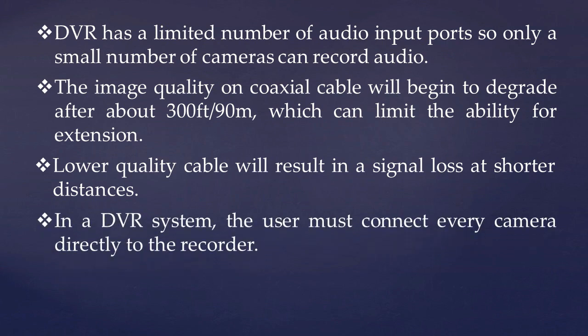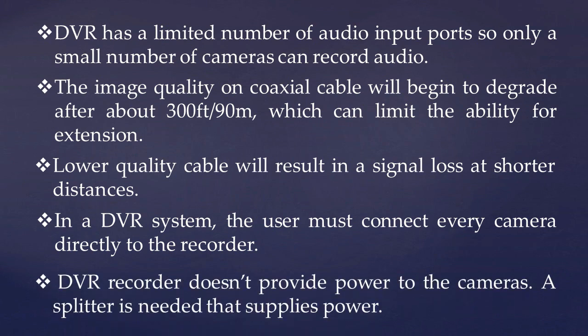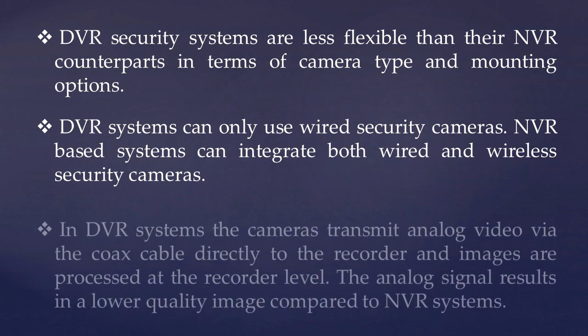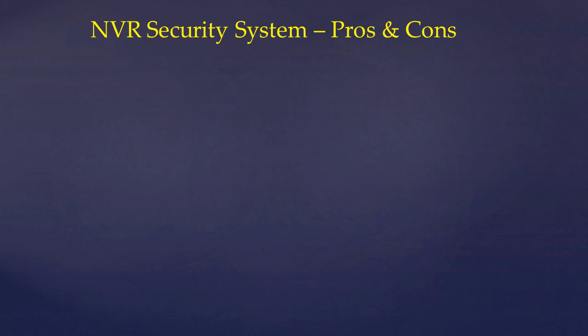In a DVR system, the user must connect every camera directly to the recorder. The DVR recorder does not provide power to the cameras — a splitter is needed to supply power. DVR security systems are less flexible than NVR counterparts in terms of camera type and mounting options. DVR systems can only be used for wired security cameras, while NVR-based systems can integrate both wired and wireless cameras. In DVR systems, cameras transmit analog video via coaxial cable directly to the recorder, and images are processed at the recorder level, resulting in lower image quality compared to NVR systems.